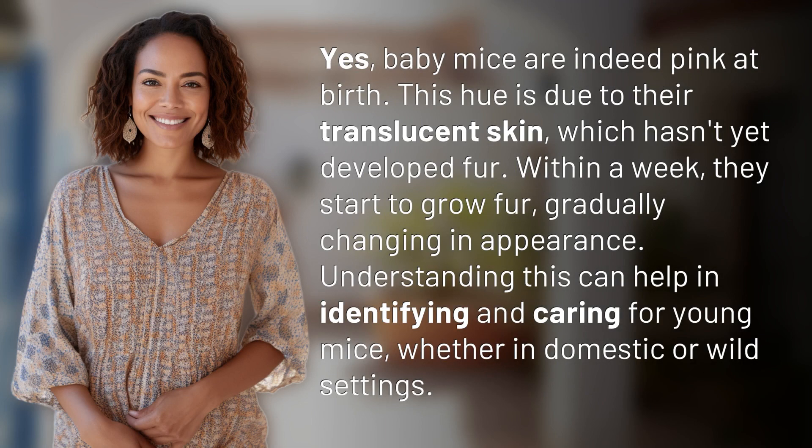Yes, baby mice are indeed pink at birth. This hue is due to their translucent skin, which hasn't yet developed fur. Within a week, they start to grow fur, gradually changing in appearance.